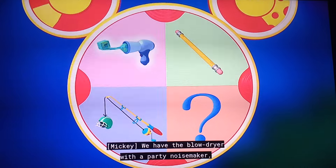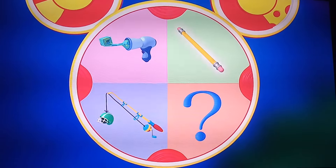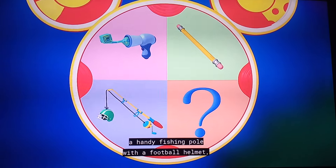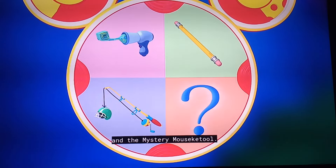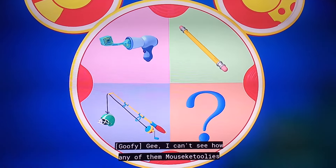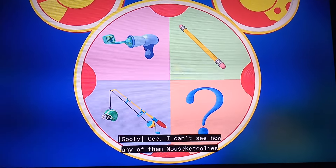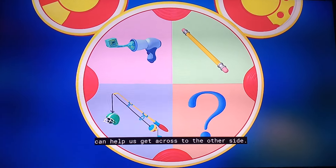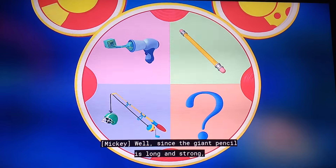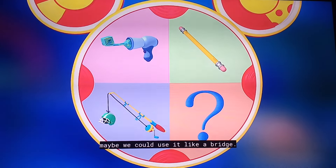We have the blow dryer with a party noisemaker, a giant pencil with erasers on both ends, a handy fishing pole with a football helmet, and the mystery Mousecatool. Well, I can't see how any of them Mousecatoolies can help us get across to the other side. Since the giant pencil is long and strong, maybe we could use it like a bridge.